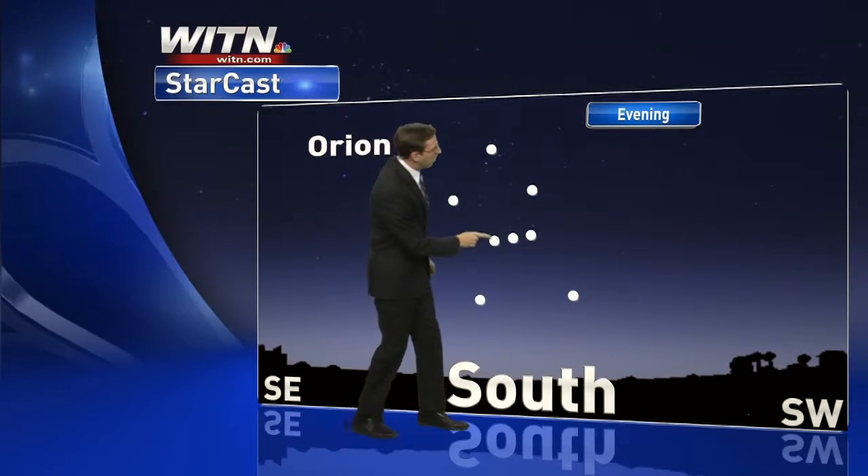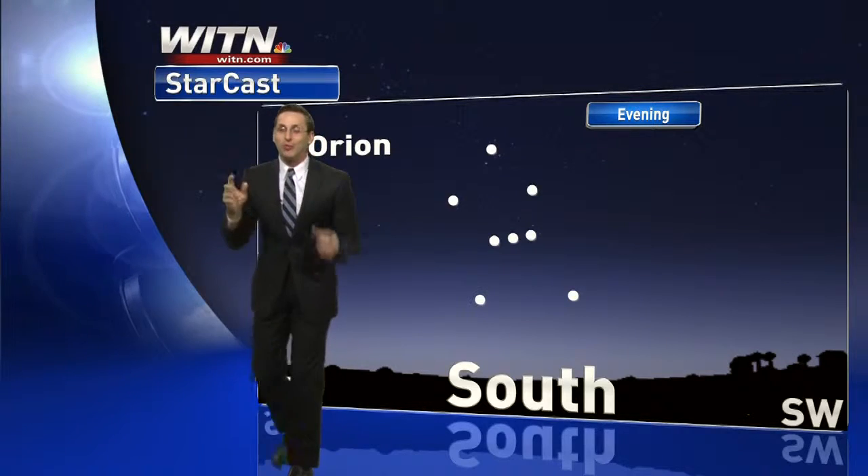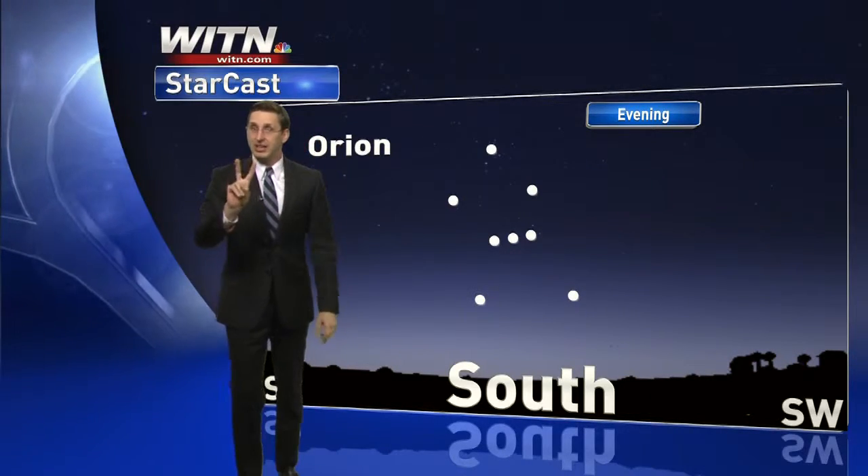Now the one on the far right — so you go one, two, three — on the right, that's a binary star. If we zoomed in even closer, we'd actually see two stars.